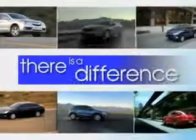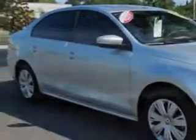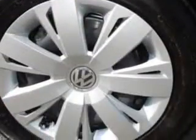When it comes to car buying, there is a difference. Experience excellence at any Jenkins dealership. Check out this moon rock silver metallic 2014 Volkswagen Jetta, equipped with a four cylinder engine and a manual transmission. Enjoy an exceptional 36 miles to the gallon on this great car, with features like keyless entry, leather upholstery, 12 volt power source, anti-lock braking system, remote trunk lid, satellite radio, and much more. Enjoy the drive and have peace of mind in this 2014 Volkswagen Jetta. See us at Jenkins Volkswagen of Leesburg today.